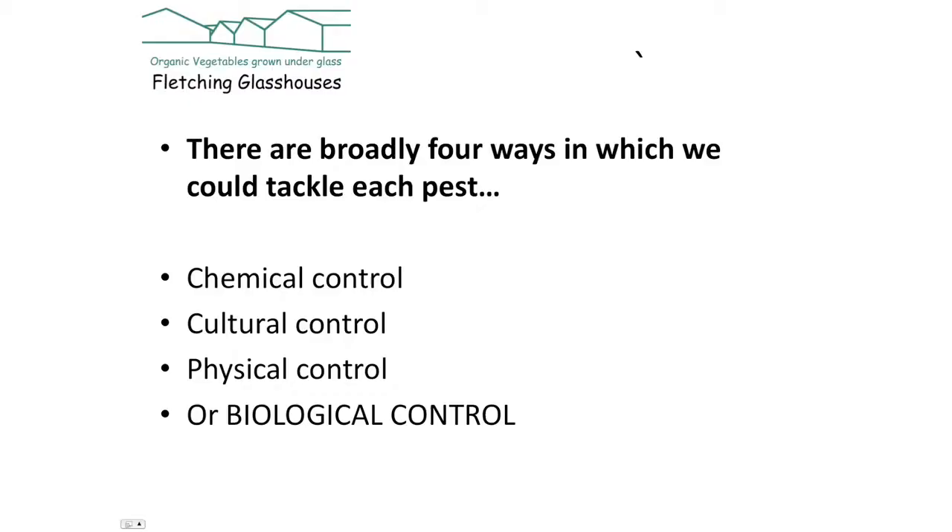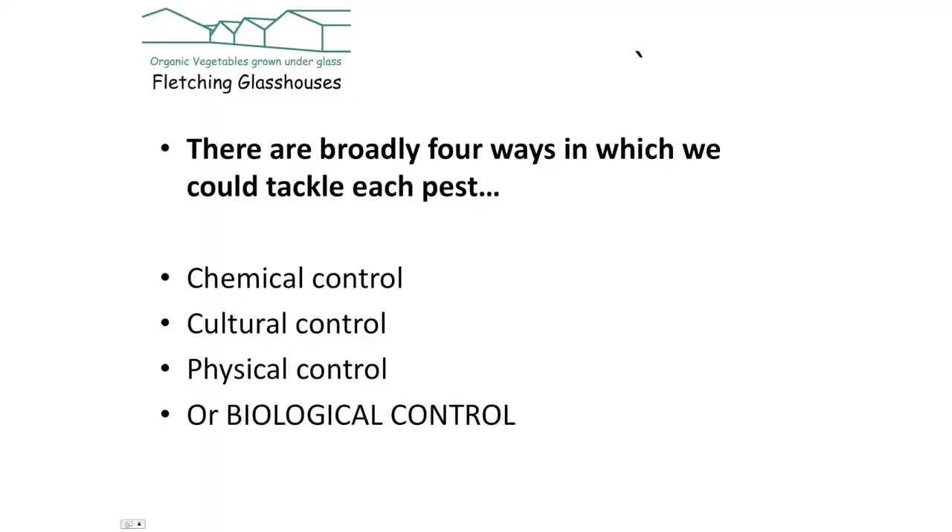The third method is physical control — for example, putting nets over carrots to avoid carrot fly, or putting up sticky traps to catch insects. But the method we're going to talk about this morning is biological control, which means finding the natural enemies of these pests, introducing them, and letting them do the work.